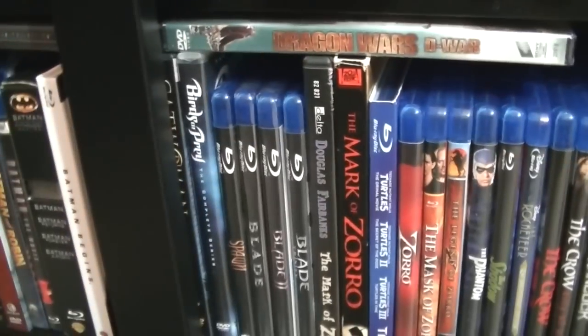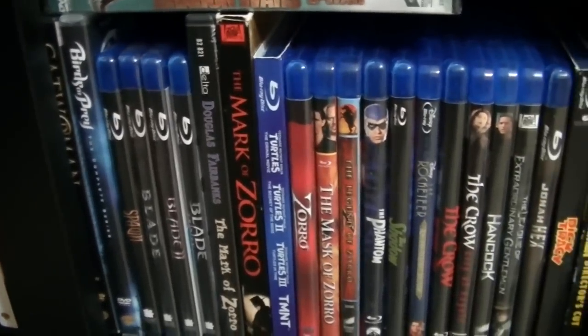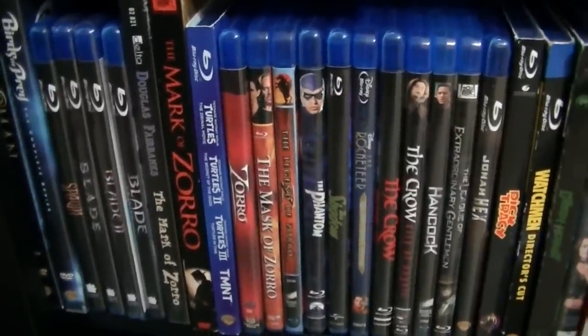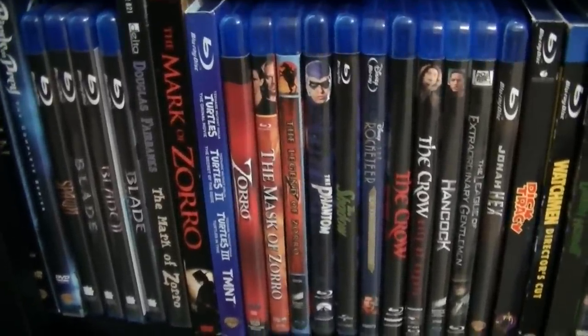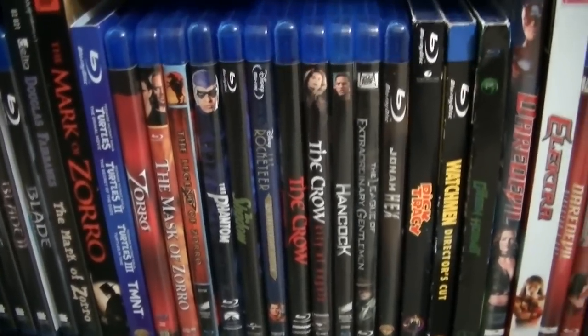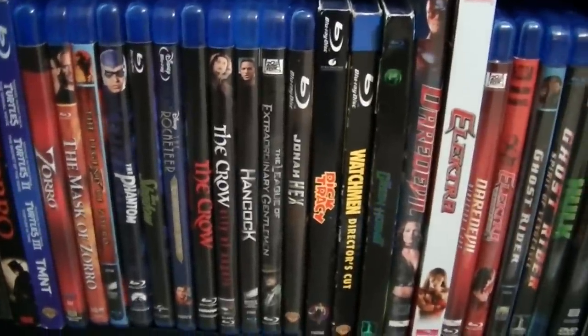Here I have a couple more Marvel movies. I have Catwoman, Birds of Prey, Spawn, Blade, Blade 2, Blade Trinity, The Mark of Zorro, the remake of The Mark of Zorro, Ninja Turtles Trilogy, Zorro: The Mask of Zorro, Legend of Zorro, Phantom, Shadow, The Rocketeer, The Crow, The Crow: City of Angels.